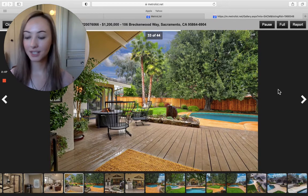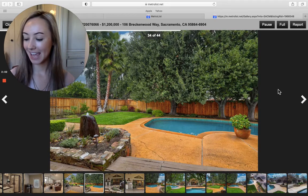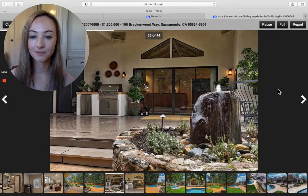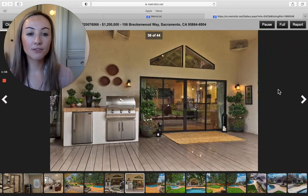Now we're moving on to the barbecue deck. Sparkling solar-heated pool, I might add. And obviously it's a private backyard. So there's that barbecue deck — great for hosting, great for entertainment.